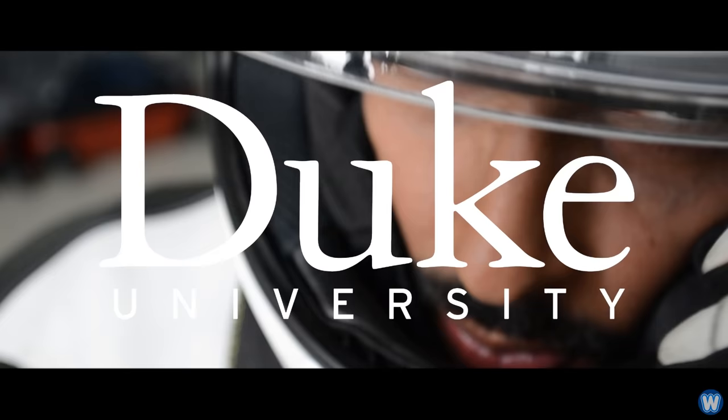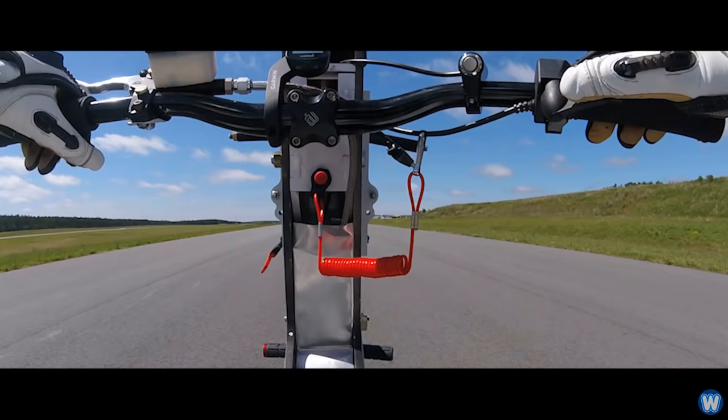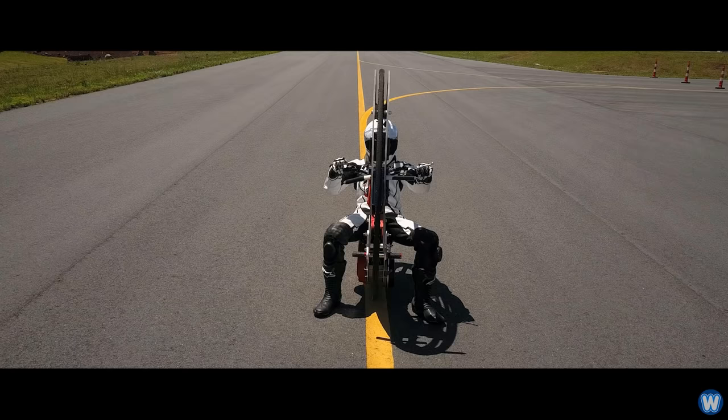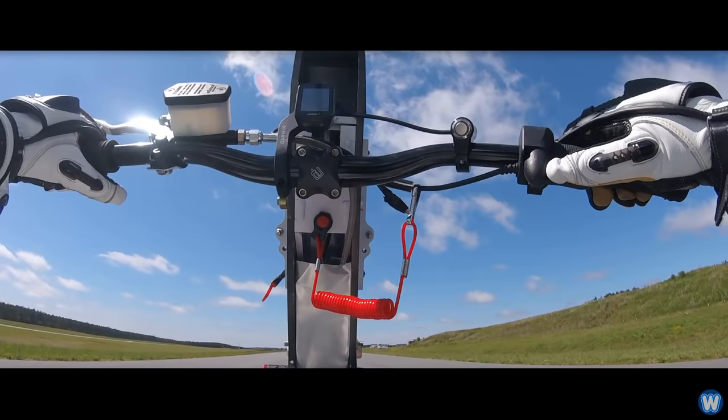A small group of students from Duke University in North Carolina, USA have built the world's fastest electric monowheel bike, called the EV360, which has been specifically designed to exceed speeds of 70 miles per hour, in preparation for setting a new Guinness World Record.